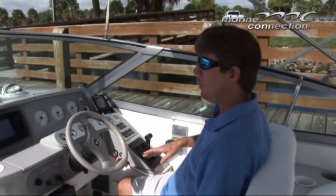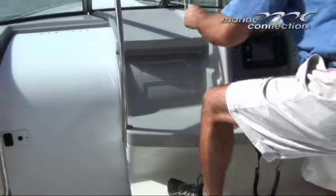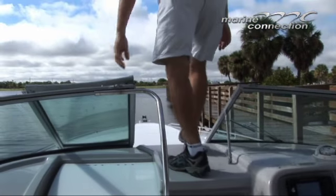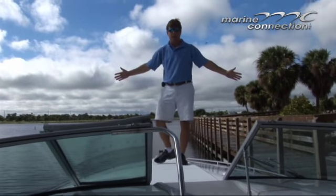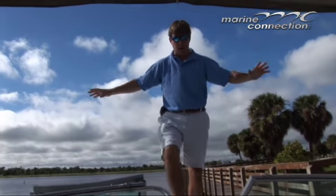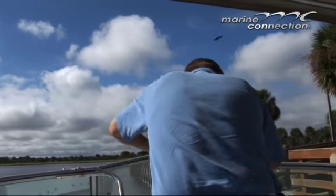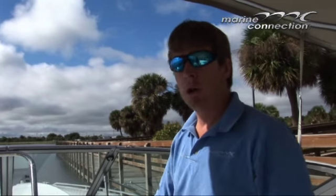Another neat feature on this boat is it's got very easy access to get up onto the bow with these built-in steps. Very easy to get up here and hang out on the bow if you're anchored up, swimming, or having fun. You can see everything's in nice condition — the boat's going to run great.